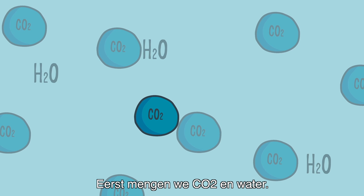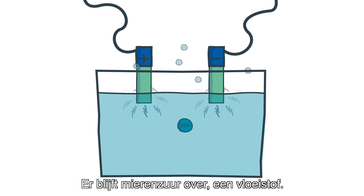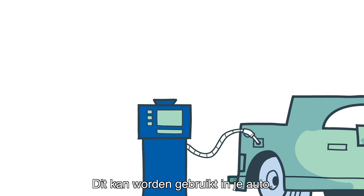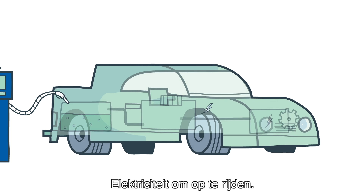First, we combine CO2 and water. Run electricity through it and oxygen starts to escape. What you have left is formic acid, a liquid. This liquid can be used in your car. It is split by a small engine generating electricity to power your car.